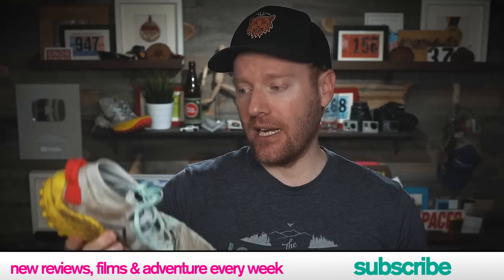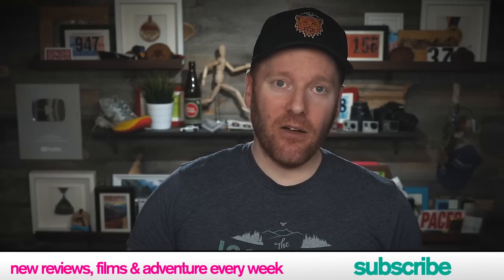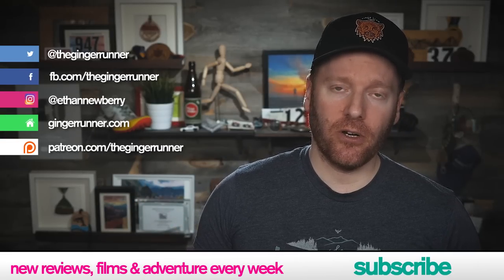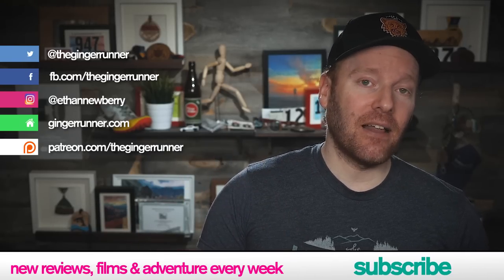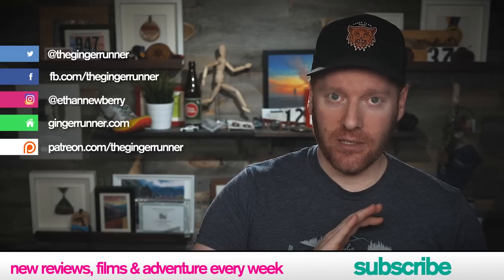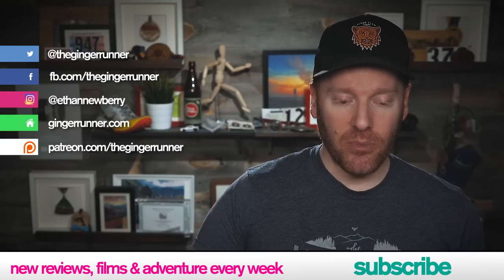Bringing us to the end of our review. Question for you — have you run in the new Kiger 6 or any of the previous versions? In the comments of this video, let us know what you think. Don't forget, I've got the review of the Wild Horse 6 also on this channel posted as of today. We appreciate you watching these videos and subscribing to the channel, all that good stuff. Social media links are there — you can follow us across the board. And patreon.com/thegingrerrunner is where you can support this channel. We are a small business and at the $3 level and above, we are doing daily live streams every morning over a cup of coffee — we call it the Daily Brew. It's something we started doing during this crazy time, and it's helped us engage with our community and bring everyone together even more.